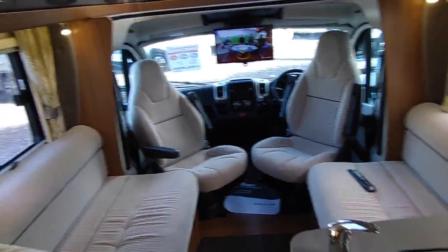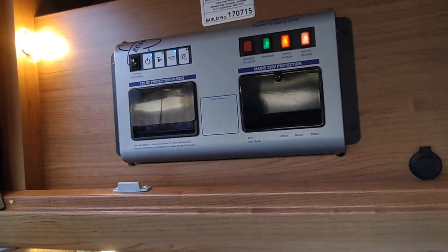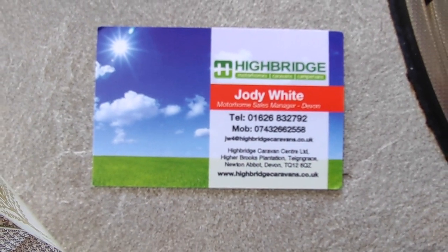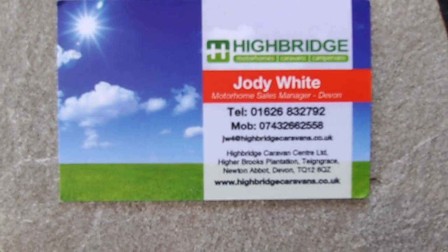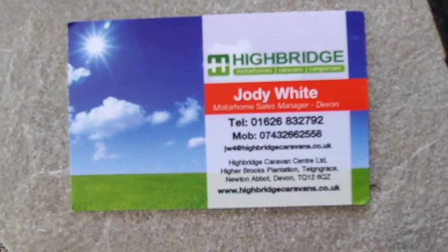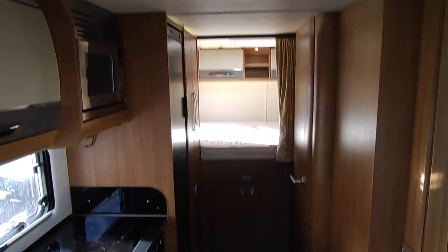This is a really nice van — I'd quite happily have this myself. It's in superb condition with all the bits you could want. I believe it has a solar panel on the roof — I think that was standard by this year. So, AutoTrail Apache 2017, 632 — it's here at Highbridge Motorhomes, Devon branch, at Teigngrace, Newton Abbot, just off the A38 South Devon Expressway. Check us out at highbridgecaravans.co.uk, call us on 01626 832 792 and hit the motorhome sales option, or ring direct on 07432 662558. Ask about our wonderful AutoTrail Apache 632 — thank you very much.